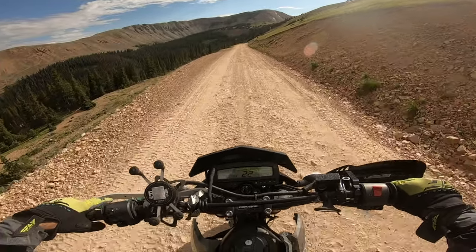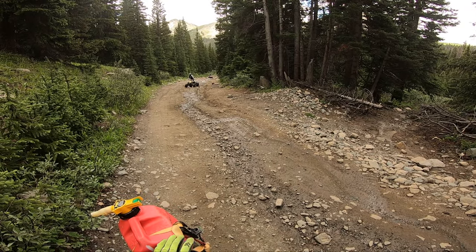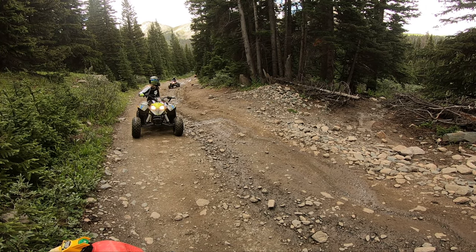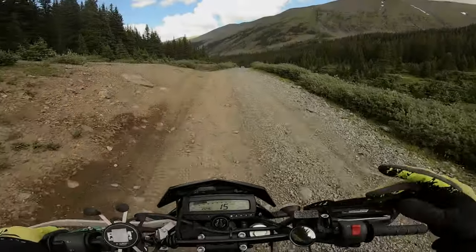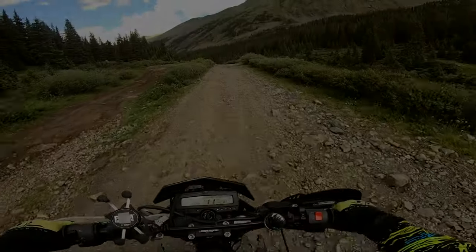I decided to do a continuation of the Hancock and Tincup Pass loop, but focus primarily on Cumberland Pass since I ended up grabbing quite a bit of footage during the Tincup loop adventure ride, and to be honest, I would really hate for any footage to go to waste.